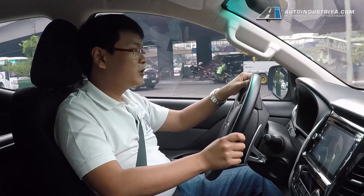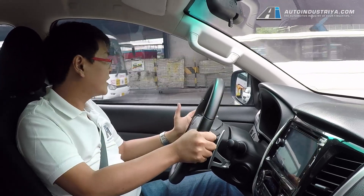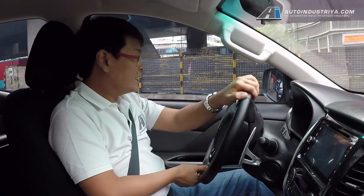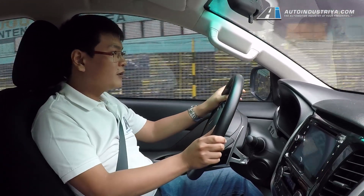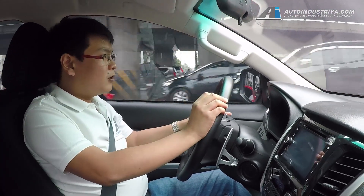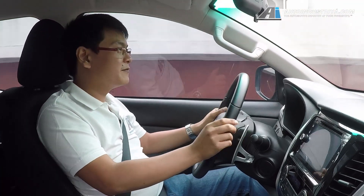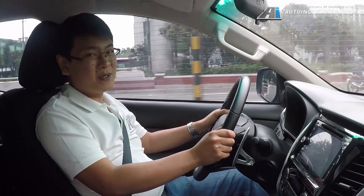As for ride, we're driving along EDSA right now, particularly in the North Avenue part of it with impacted joints. And I have to say that for a pickup, it rides pretty well, especially if you're seated here in the front. At the rear, you will feel the bumps, just like every other pickup, although it's not as harsh as one would expect. We're driving along pretty broken pavement right now, and it actually rides better than some PPVs too.